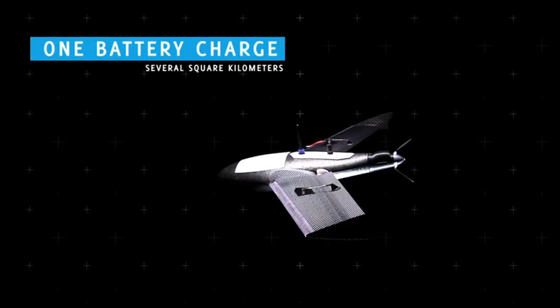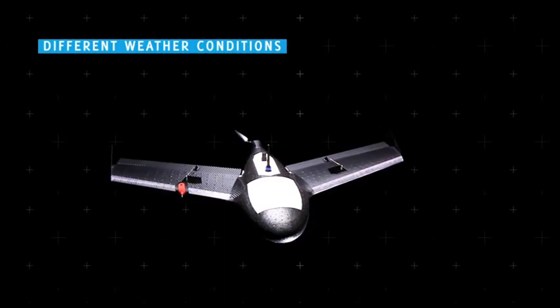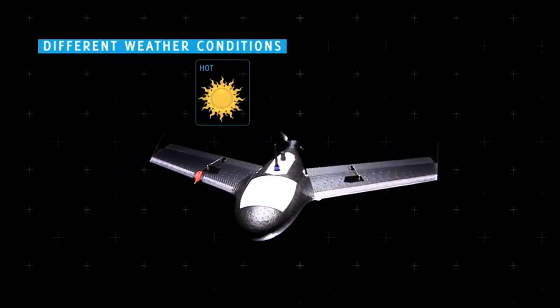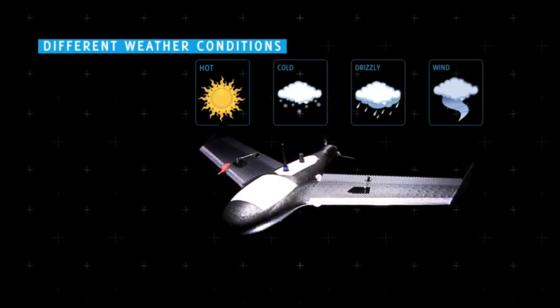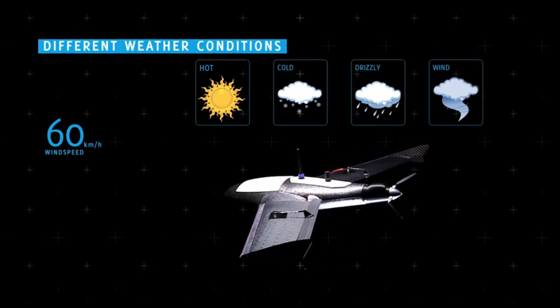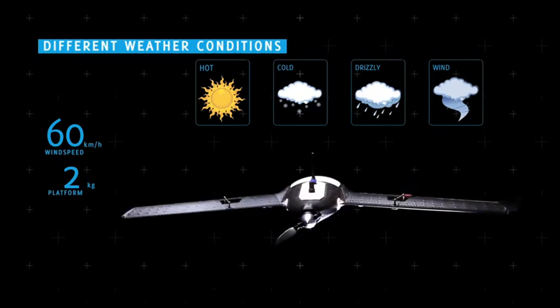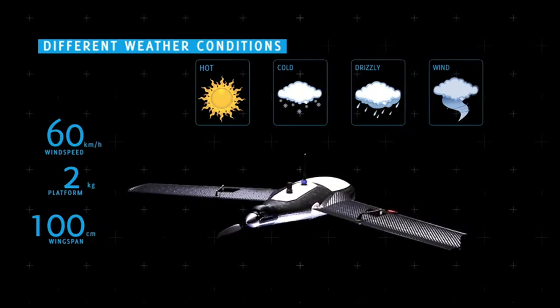Another key factor in the design of the X100 was its employability in different weather conditions. The device operates perfectly in hot, cold, drizzly and windy conditions, with wind speeds of up to 60 kilometers an hour. The X100 packs amazing technology into a 2 kilogram platform with a wingspan of only 100 centimeters, making it easy to carry and use anywhere.